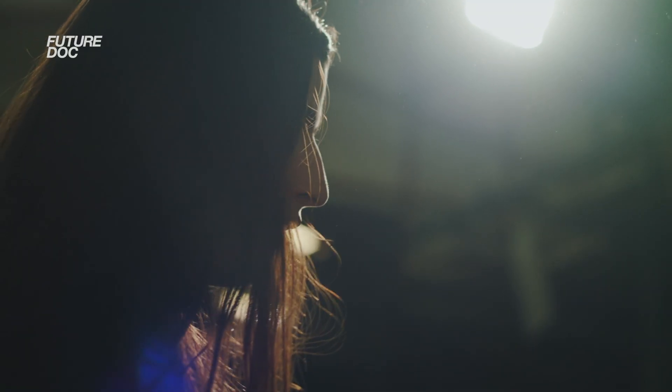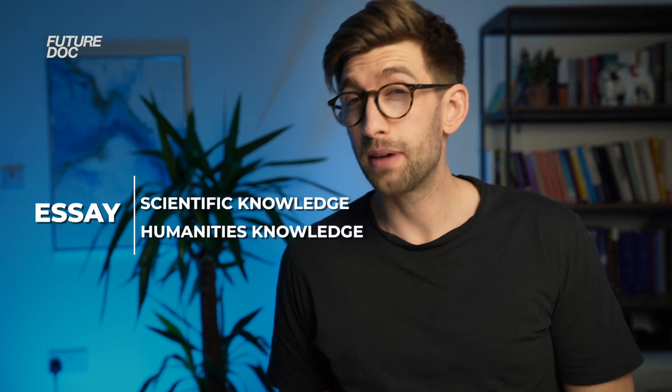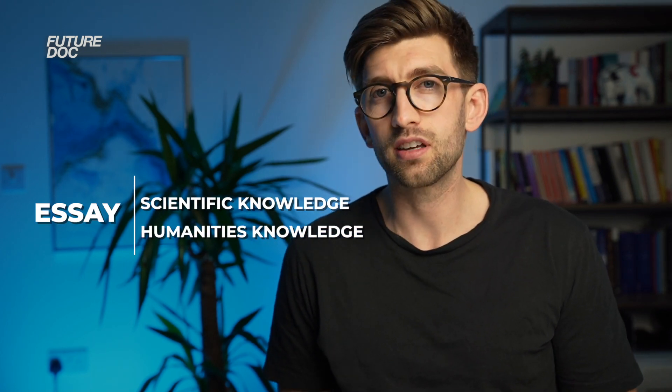For all the students that I coach to get into graduate entry medicine, they find this exam the most gruelling. It's intense, it's long, and it combines scientific knowledge and humanities knowledge all with essay writing. But what I'm hoping to show you by the end of this video is that if you prepare in the right way, it can make the whole entire thing much more manageable.